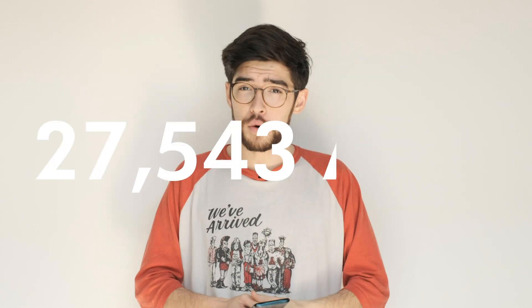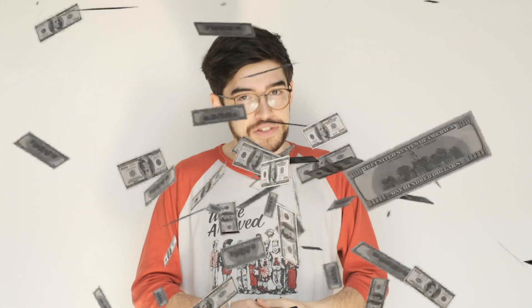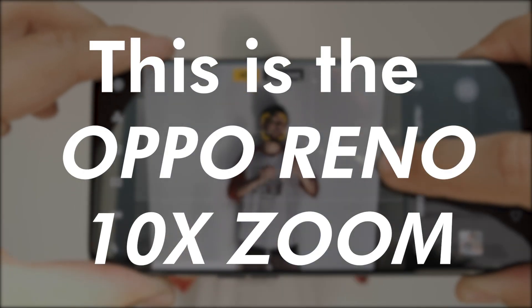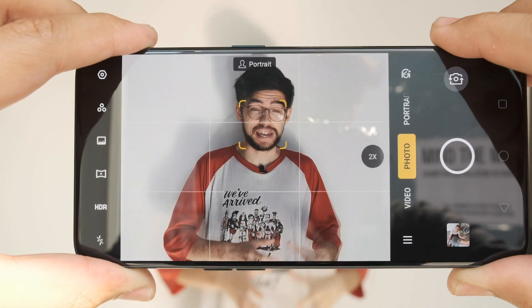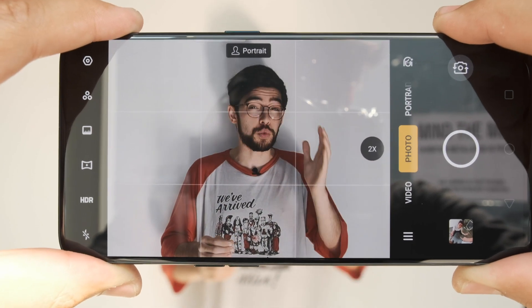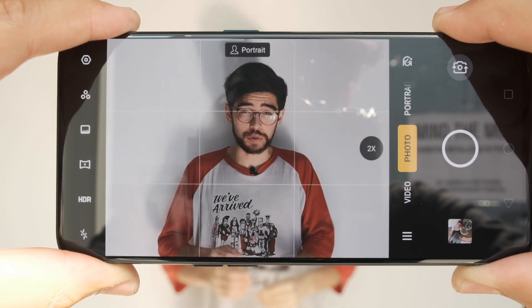This week on Tutorial Tuesday, do you want to win 27,543 dirhams or $7,500 USD? Oppo is holding a contest for smartphones and specifically photos shot on smartphones. I want to give you as many tips as possible to help you win this competition.